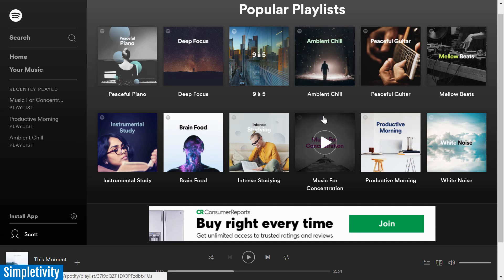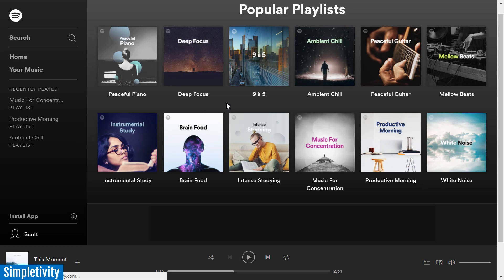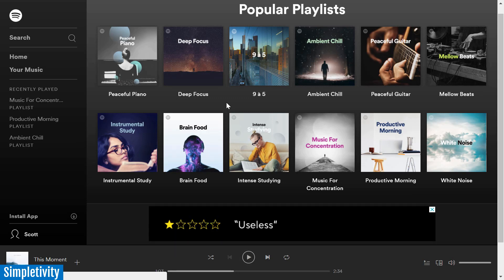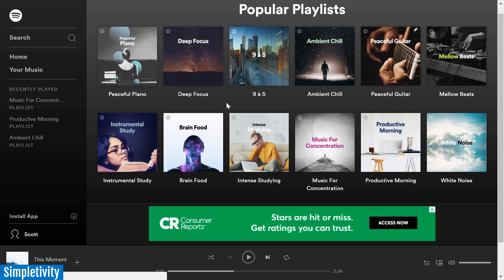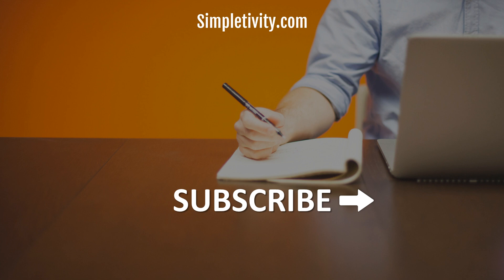I would encourage you to play around with a number of the websites I've mentioned in today's video. For myself, sometimes I'll start off on a Monday with one of these playlists within Spotify, and then on Tuesday I might want to recreate a coffee shop — it really depends on the mood I'm in, and it might also depend on what else I'm trying to drown out in my environment. I would love to hear from you: how do you combat the noise around you, or what types of music help you work at your productive best? I'm looking forward to your answers in the comments below. If you haven't subscribed to the Simpletivity YouTube channel, I would encourage you to do so — I upload new videos each and every week. Thank you so much for watching. Remember, being productive does not need to be difficult. In fact, it's very simple.